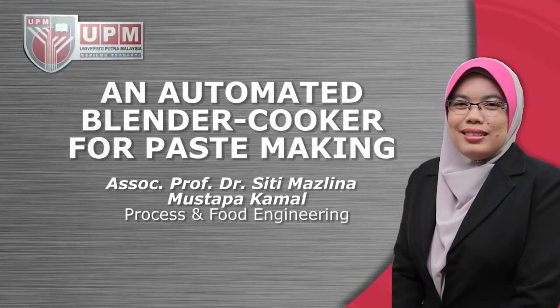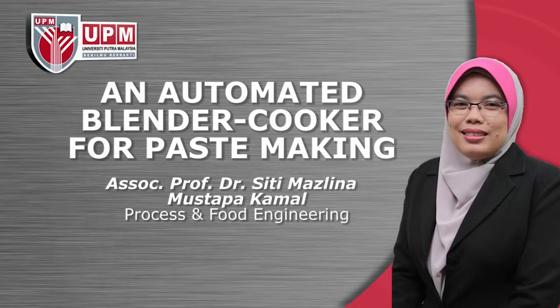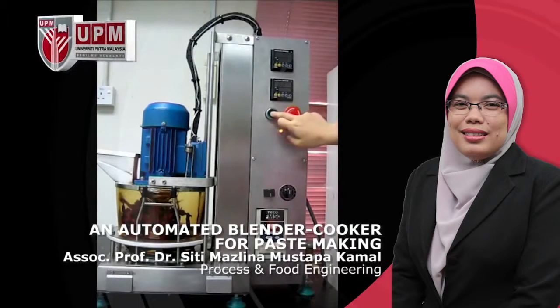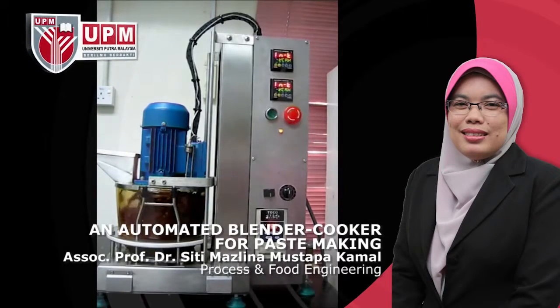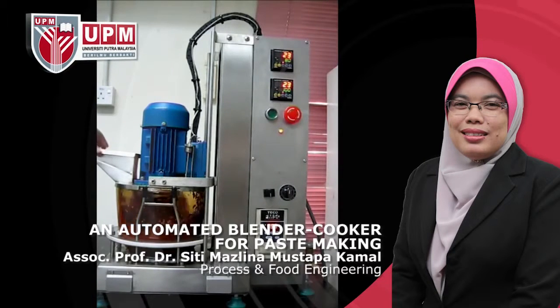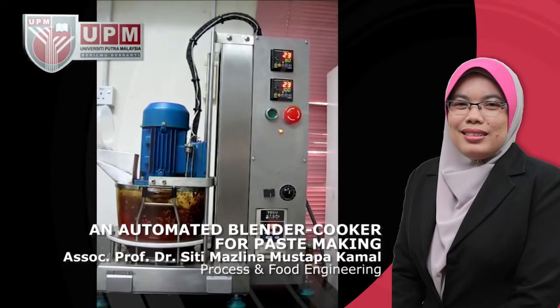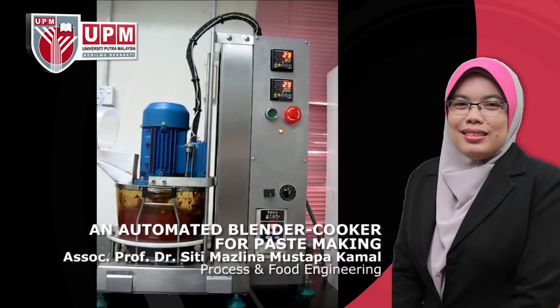An Automated Blender Cooker for Paste Making by Associate Professor Dr. Siti Mazlinah Mustafa Kamal. This invention relates to an automated blender cooker for paste making, especially for chili paste. It is suitable for household use and can be scaled up for industrial production of chili paste in order to simplify chili paste processing tasks.